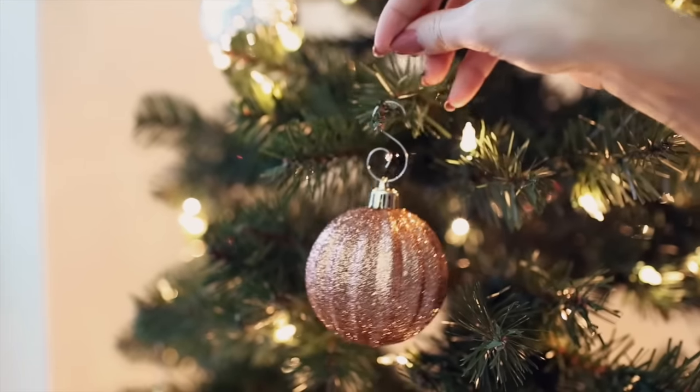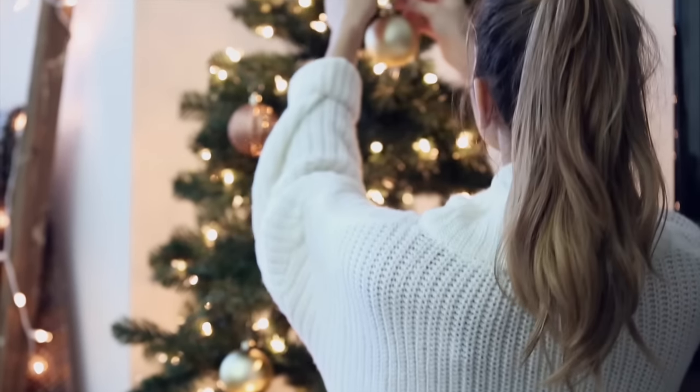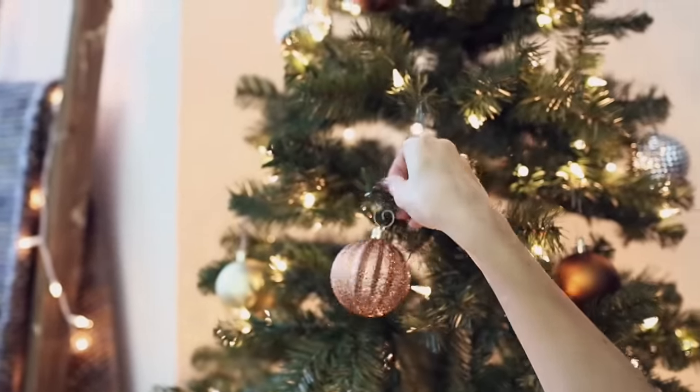The tree that I actually got from Target is pre-lit which saved me so much time, so I'm so glad they did that. All I had to do was decorate it with ornaments, and I picked ornaments that kind of match the theme of my living room so I didn't have to spend too much time redecorating things.